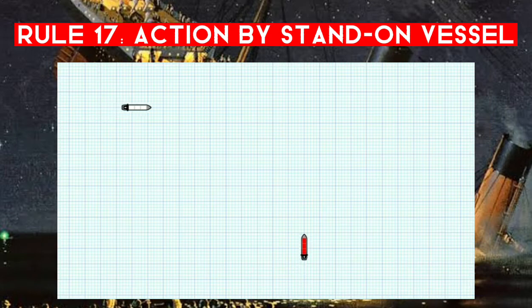So in this diagram again, we're on the red vessel — we're the stand-on vessel — and I'm expecting the white vessel to take action. Once we get to this point, I expect her to have taken action by now. In the previous rule we said she needs to take early and effective action to stay well clear, so in my view she hasn't taken early action and is not in compliance with the rules.